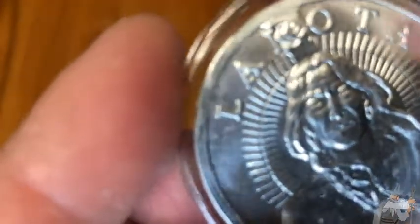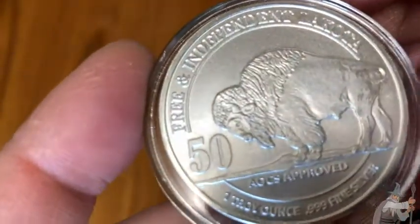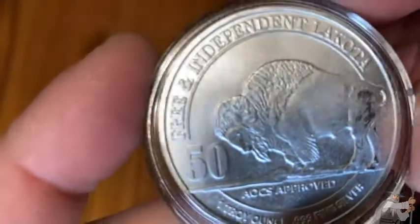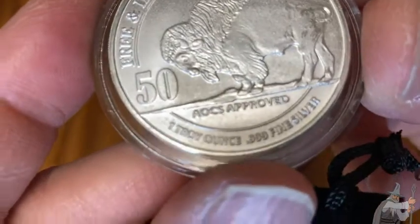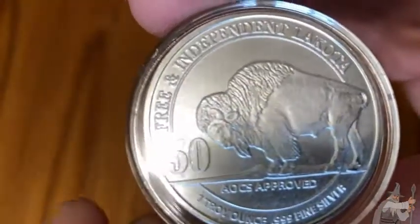So 0.999 silver. I'm really happy it came in this airtight. Really beautiful. Free and Independent Lakota. AOCS approved. One troy ounce, 0.999 silver. What a beautiful coin.